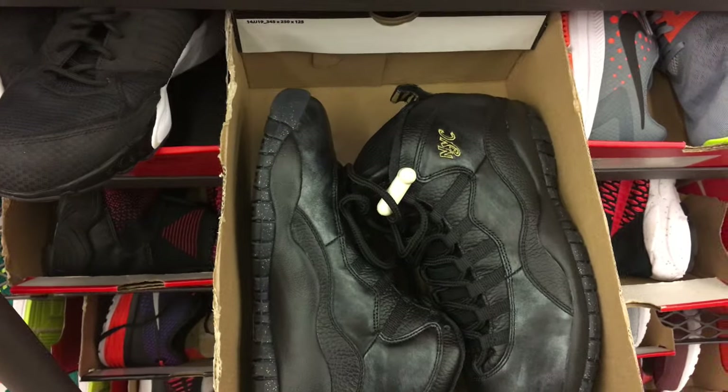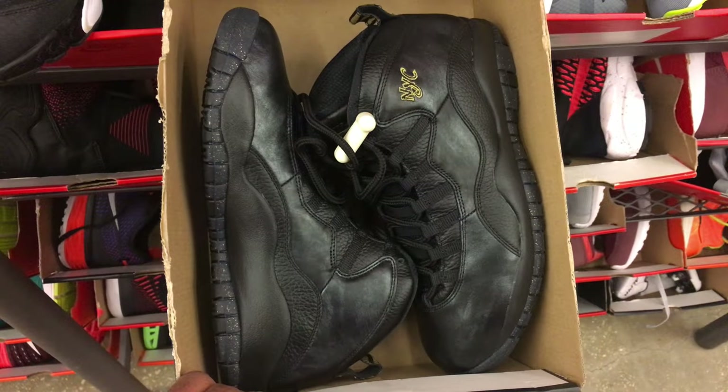If you guys don't want to change for 99 dollars, 20 off — not a bad price.